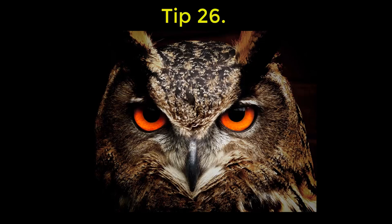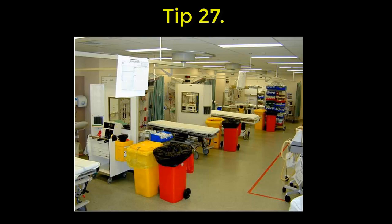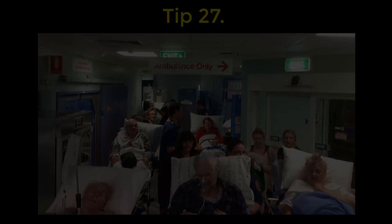26: keep eyeballing. Patients unexpectedly deteriorate and die in the three C's — corners, corridors, and chairs. 27: always keep a resus bed available. You really don't want to be caught resuscitating patients in corridors.